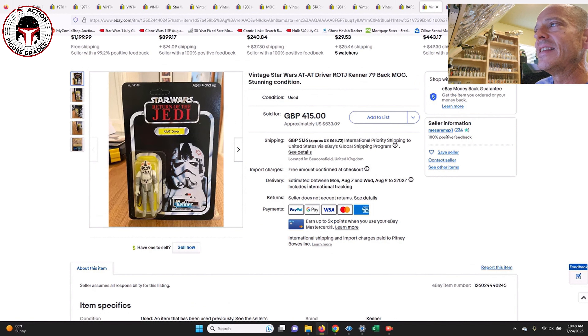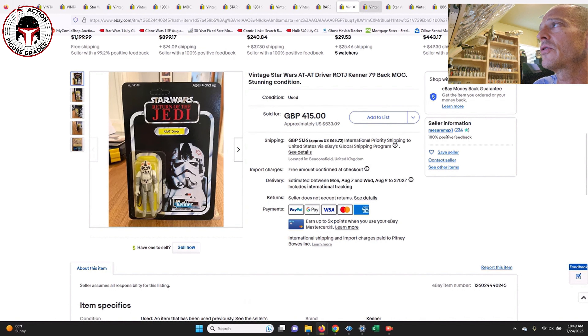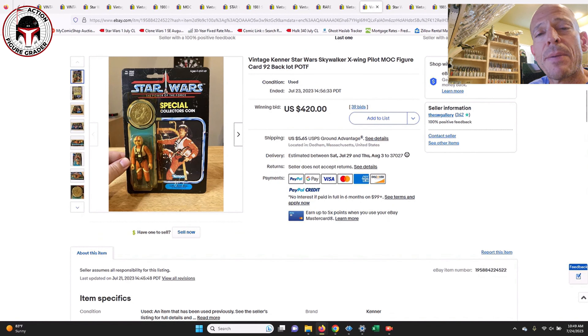Next up was an AT-AT Driver on the Kenner 79-back — I was surprised by the sales price. It was a yellow blister and unpunched, with the card in excellent condition, but it was a yellow blister. That one sold for 415 pounds, which is $533 U.S. dollars — a bit higher than I would have expected; in an auction you could probably expect it to go cheaper.